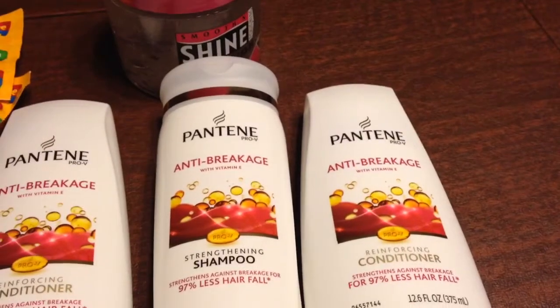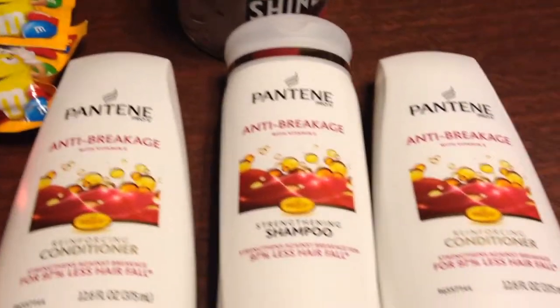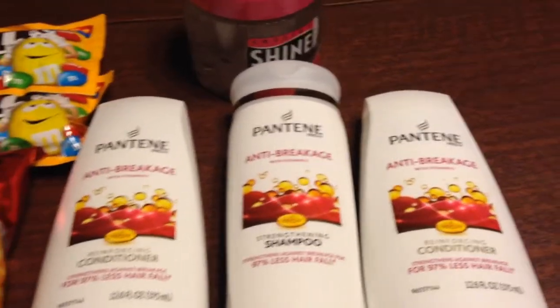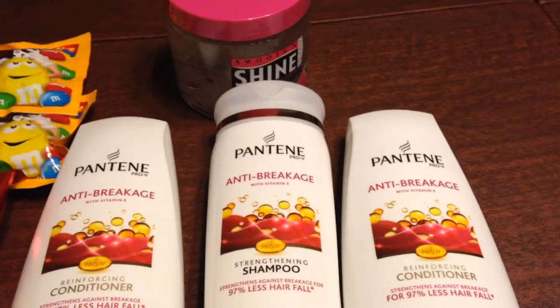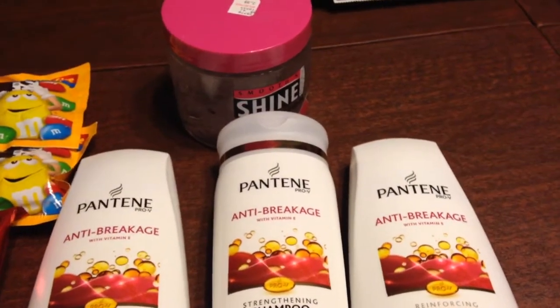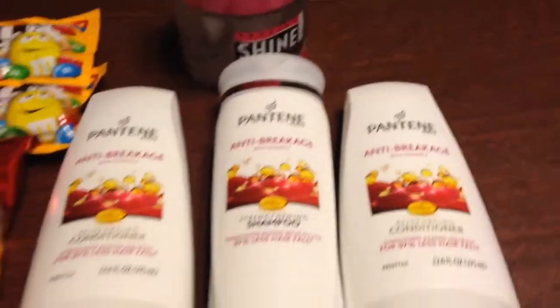Hey guys, welcome to Couponing. Split Rose here. I've been to Rite Aid and I brought the Pantene. You get them free for $10. I had coupons that were worth $2 a piece, so I used $2 for each one — that was $6. I received $2 back in plus-up rewards, so that means I only paid $2 for all three of these instead of $10.